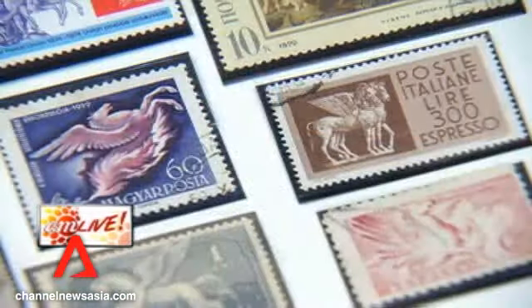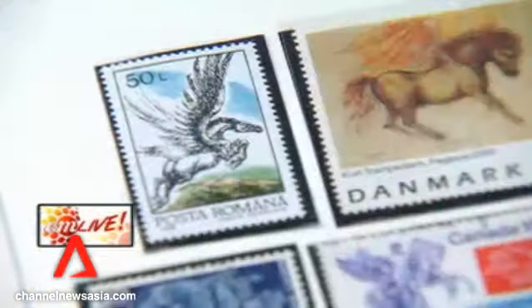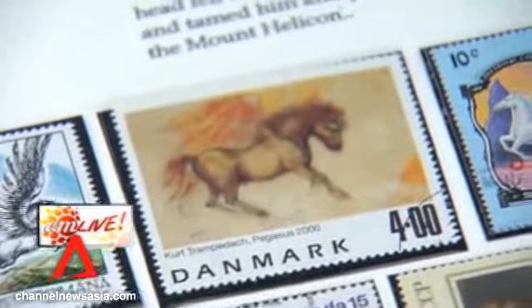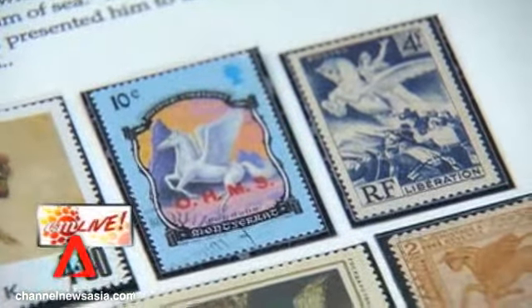We've got a couple of close-ups we can put up on the screen. You have quite a few horse stamps from countries such as Canada and Greece — why is that? Why are horse stamps popular? Greece is a country where horses played an important role in all the battles — they had many battles, so the horse was very important. And if you notice, the most famous is the Trojan horse, the most famous Greek horse. There's a lot of mythology there.